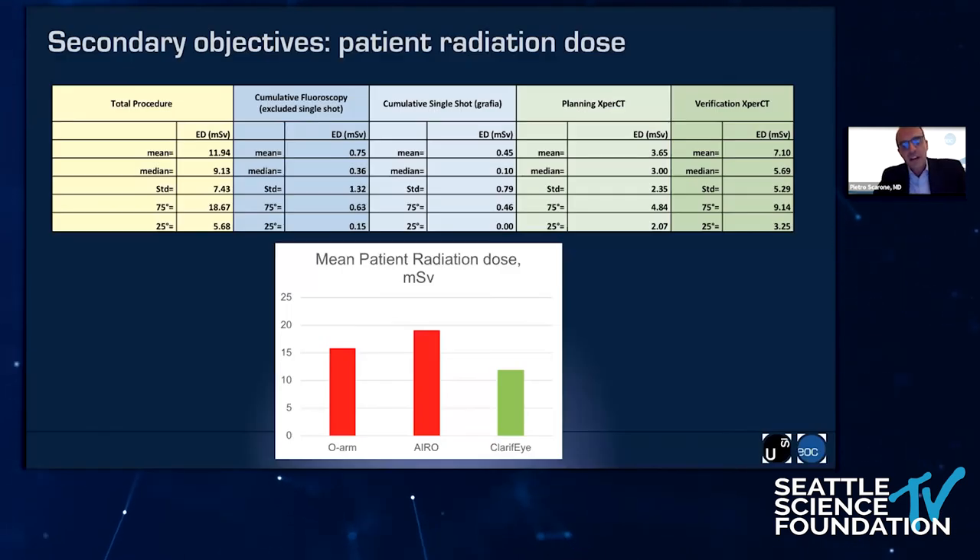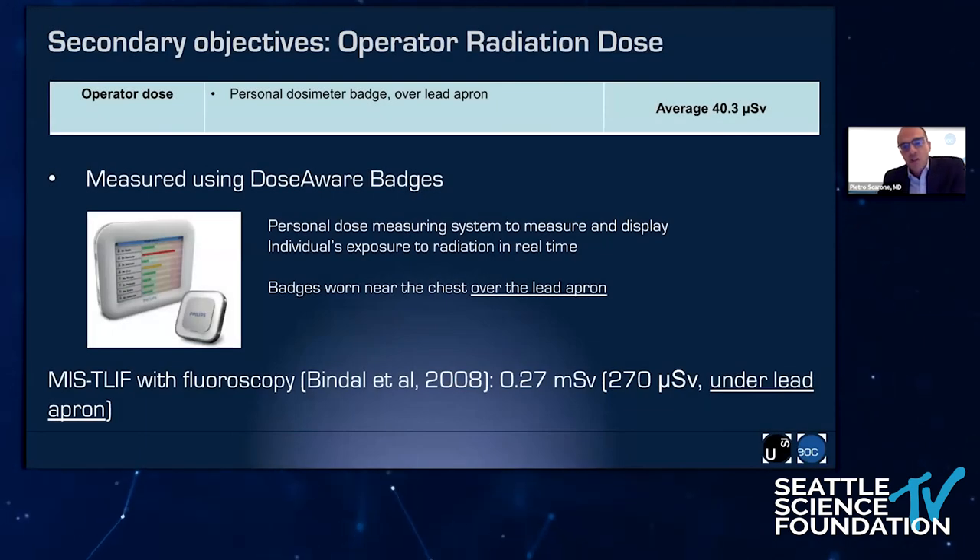The radiation dose for the patient was very surprisingly low. We got a patient radiation dose of 11 millisieverts, meaning half the dose we measured with the infrared navigation and 30% less than the dose we measured with the O-Arm. The surgeon radiation dose was also much less. We measured with the dosimeter placed under the lead apron and got an overall dose of 40 microsieverts, compared to 270 microsieverts using fluoroscopy in a previous study by Bindel who also placed the dosimeter under the lead apron. Compared to that study and to the literature, our dose was much less.